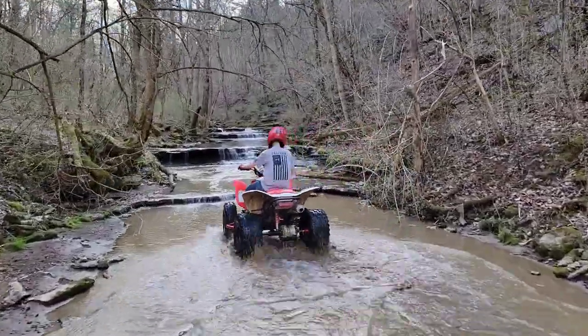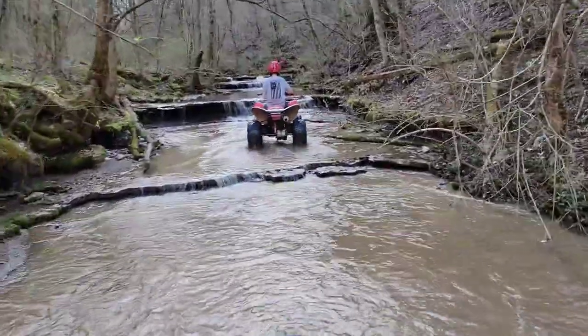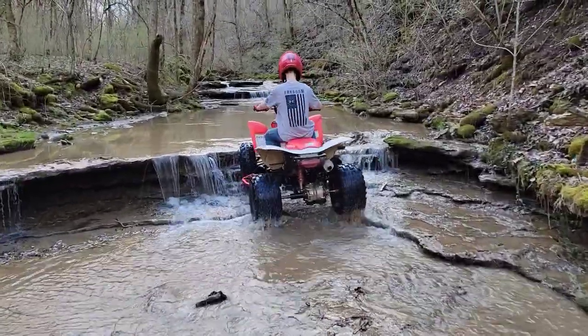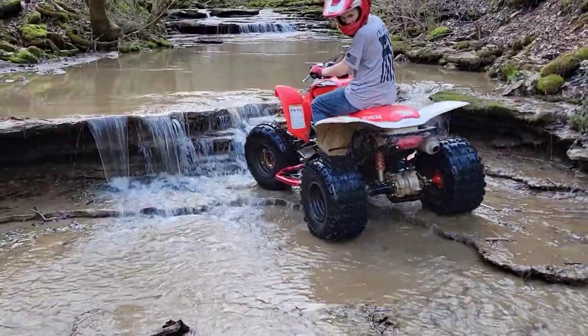This is the kind of riding right here that makes me wish I had opted for the power steering. I'll tell you what, man. This thing will wear you out when you're on rocks. Yeah, it's very slick.